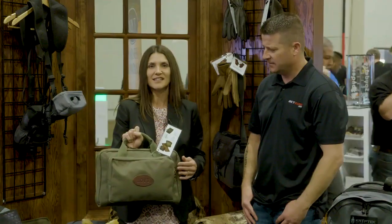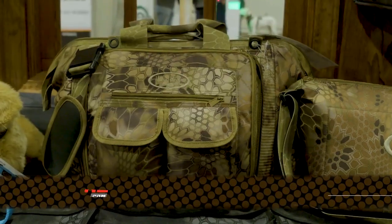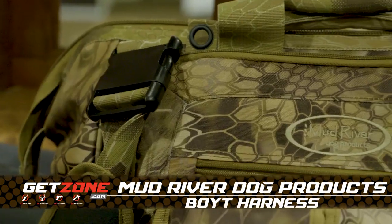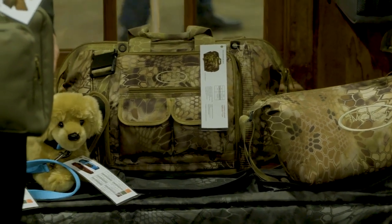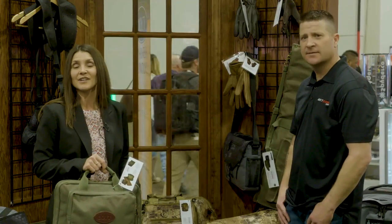It's got large accessory pockets and interior pockets as well. New in the Mud River line, we have added color additions. We've partnered with Cryptek Camo, so we've got our best-selling items: kennel covers, handler bags, coolers, truck seat organizers, in Highlander and Typhon Camo.